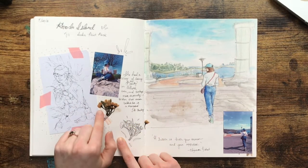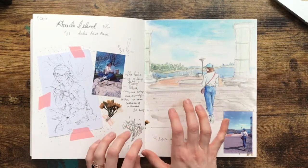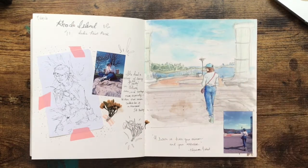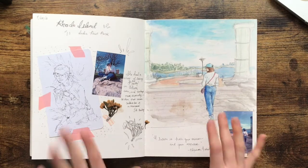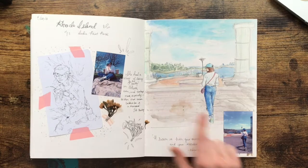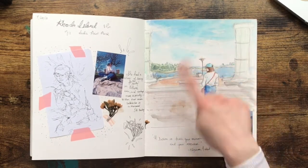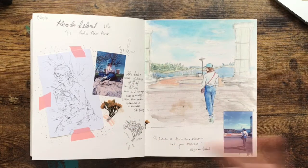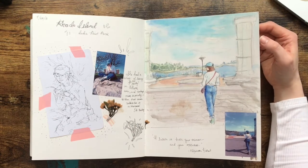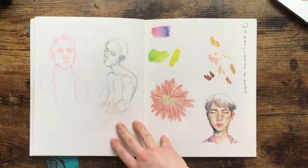We did some sketching by the water, picked some flowers, put in some quotes. This was definitely inspired by Minnie Small — she talks about how she journals in her sketchbooks, not just sketches, but documents her journeys through art. I wanted to try that. I sketched my sister, took some photos of her, did a painting of her — which I don't really like the painting, but hey, I did something and I practiced.